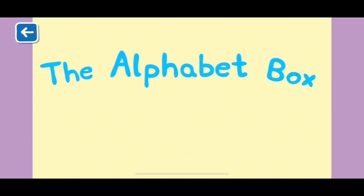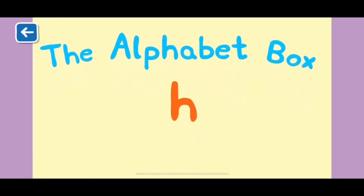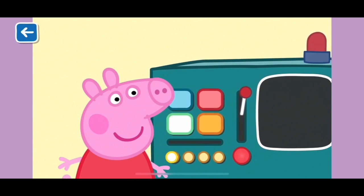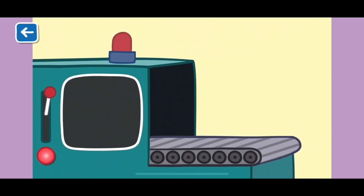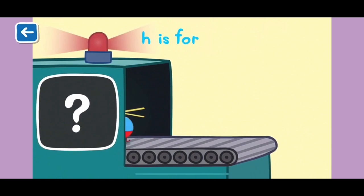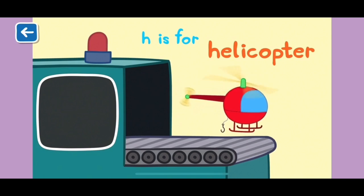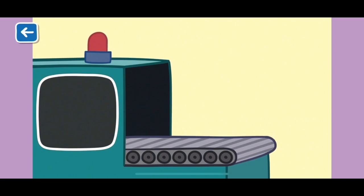The Alphabet Box, The Letter H. What do you think we will see in the Alphabet Box today? H is for helicopter. Helicopters don't have wings, so they use rotors to fly in the air.